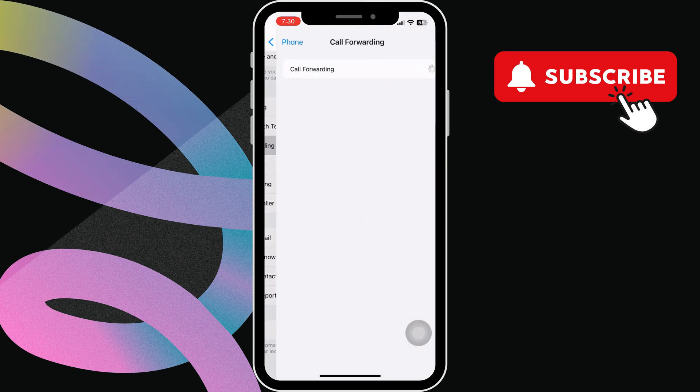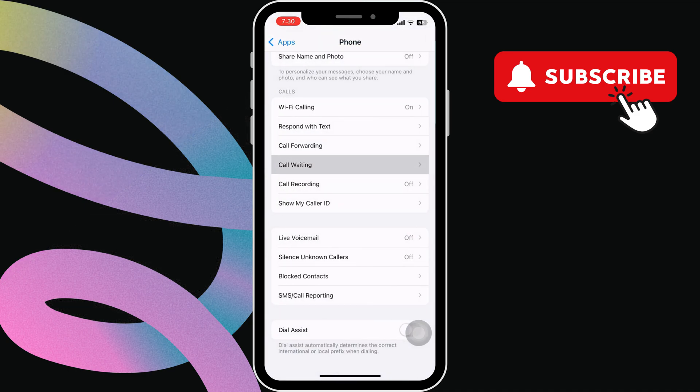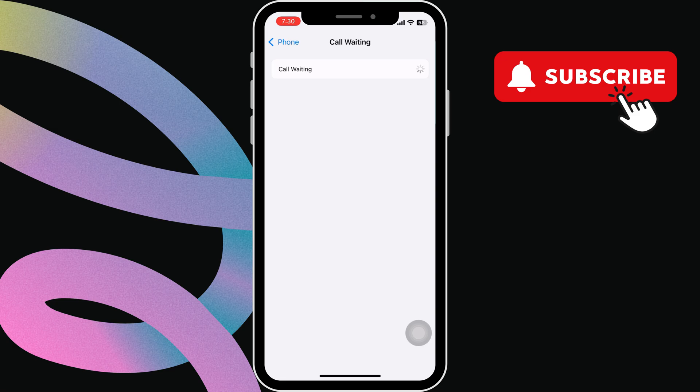Make sure this option is turned off. Now go back to the previous menu, tap on Call Waiting and make sure this is turned on.